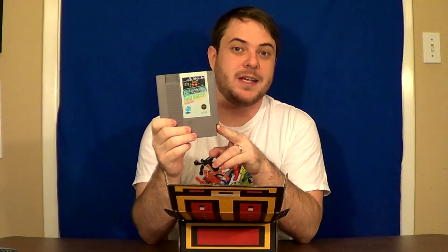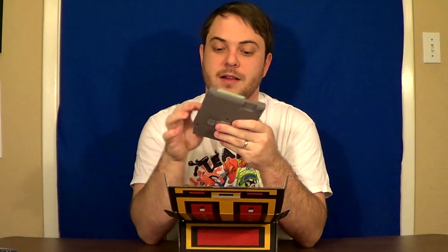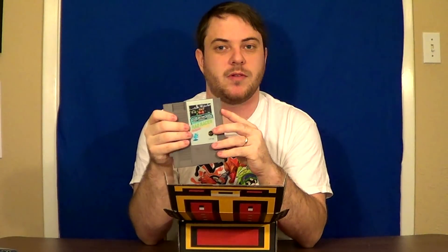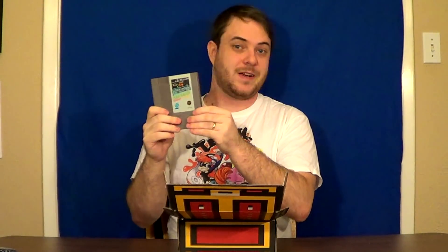Rad Racer! I believe this is an NES game that's capable of being shown in 3D — if you play the game and hit the select button with your 3D glasses on, you can play it in 3D. And this is in amazing condition as well. It has some damage on the cartridge itself, but there are no scuff marks or anything. It looks like they really did a good job of cleaning it up. I don't care about condition — I care about whether you can read the label and whether the game plays, and for that it looks super clean. I'm very happy to have this NES classic.